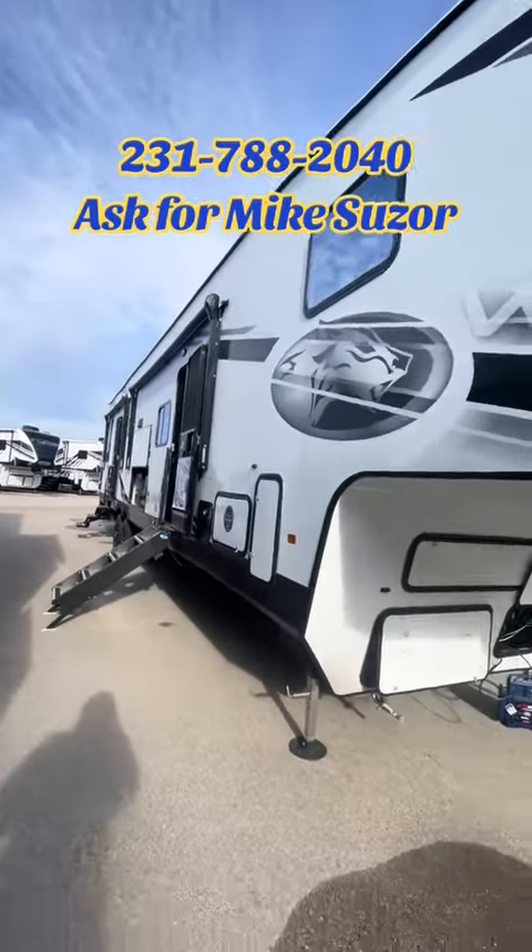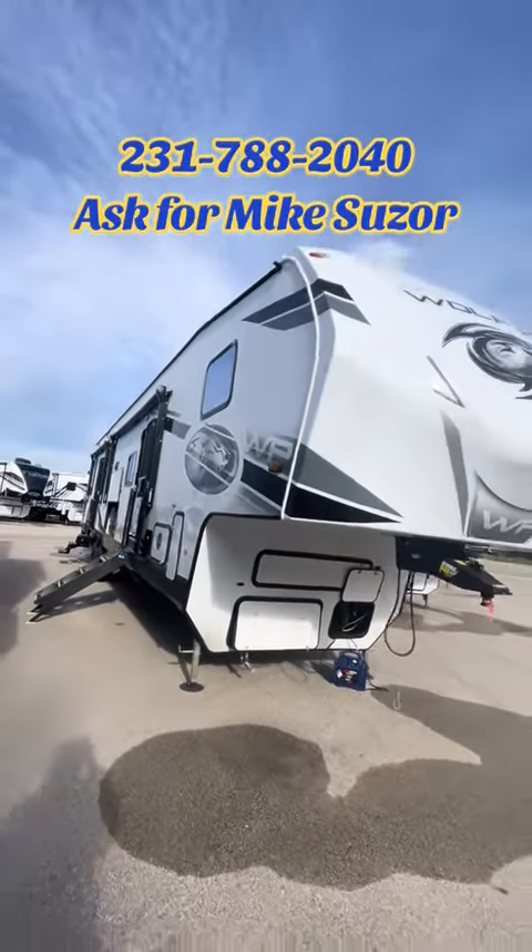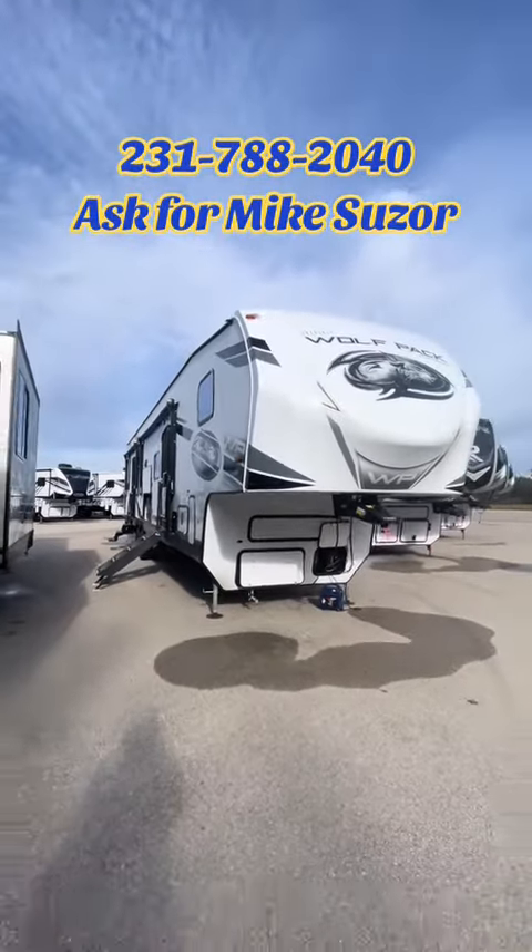If you have any questions about this big old toy hauler, please give us a call at 231-788-2040 and ask for Michael Suzor.